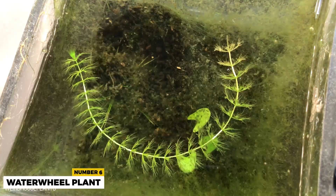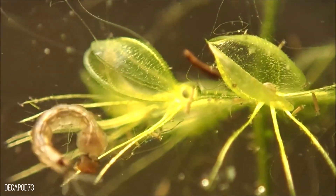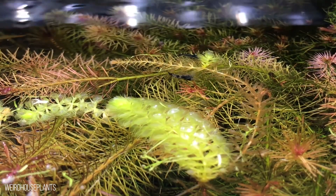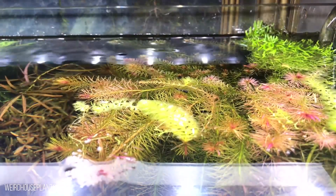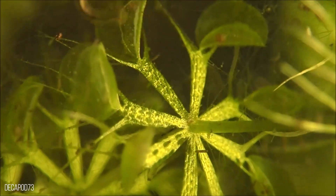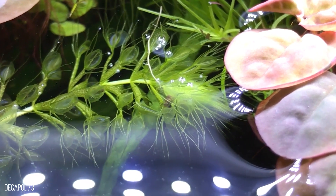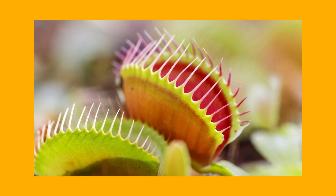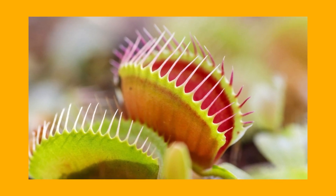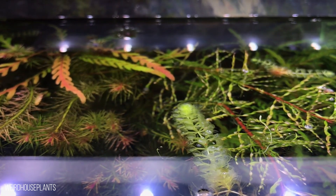6. Water Wheel Plant. This plant is the sole extant species in Aldrovanda, the flowering plant genus. It does not have roots — it floats on the lake's surface and entices bugs with its smell traps. The traps of the water wheel plant can snap shut in as little as one hundredth of a second. The vesiculosa and the Venus flytrap share at least a common ancestor, making it indeed a dangerous plant to animals and even humans.